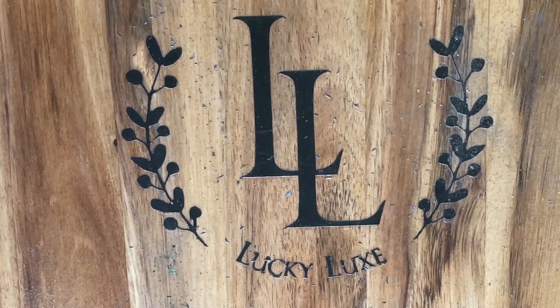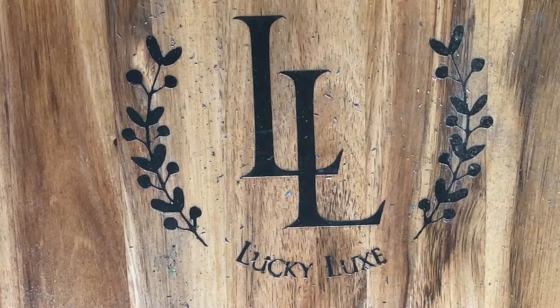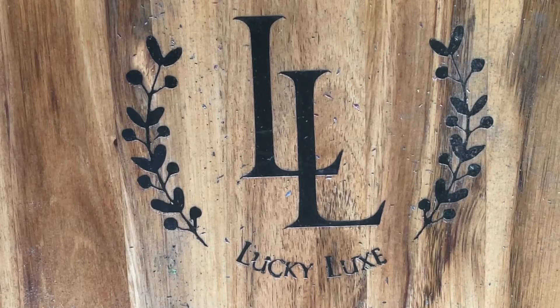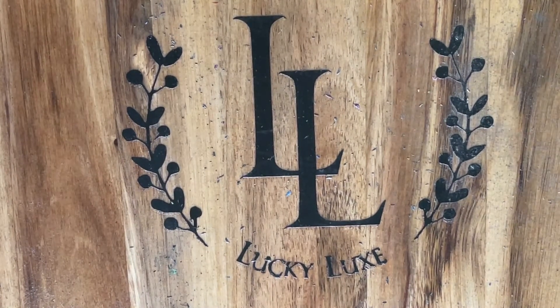Good afternoon everybody. Welcome back to Lucky Luck Scratchin'. Let's get started. Welcome back friends. Thank you so much for tuning into the channel again today. We hope you've been enjoying everything so far.